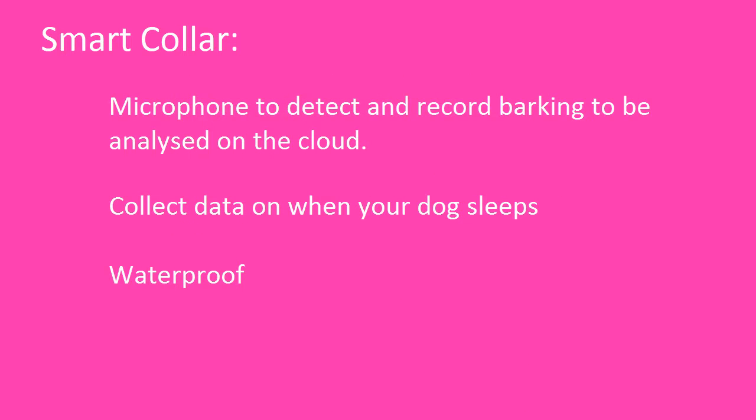Detect and analyze barking and sleeping patterns, all from your durable waterproof smart collar.